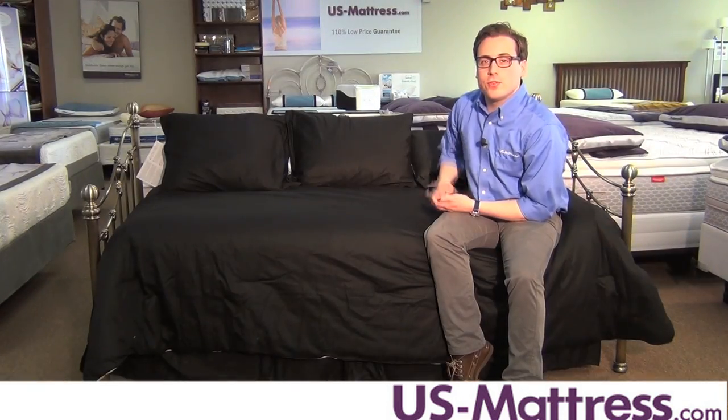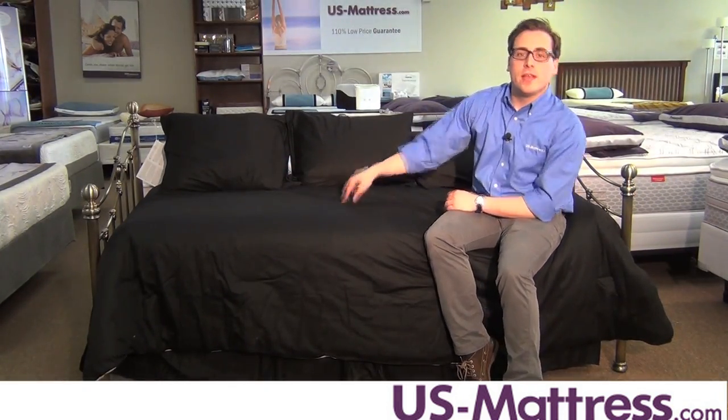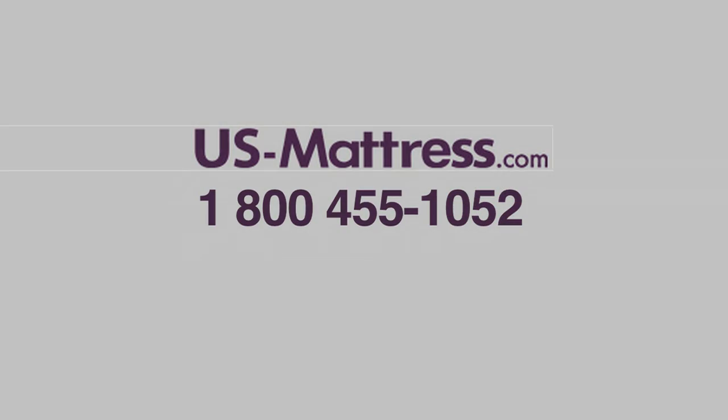This daybed ensemble includes three cool looking shams, one cool looking comforter, and a really cool looking bed skirt. If you have any questions, you can call our sales staff at 1-800-455-1052. We'll see you next time.